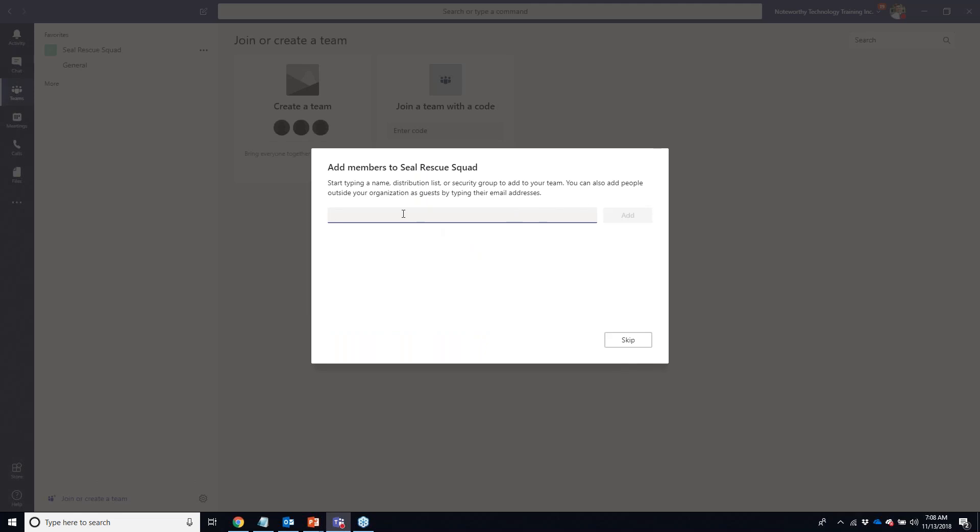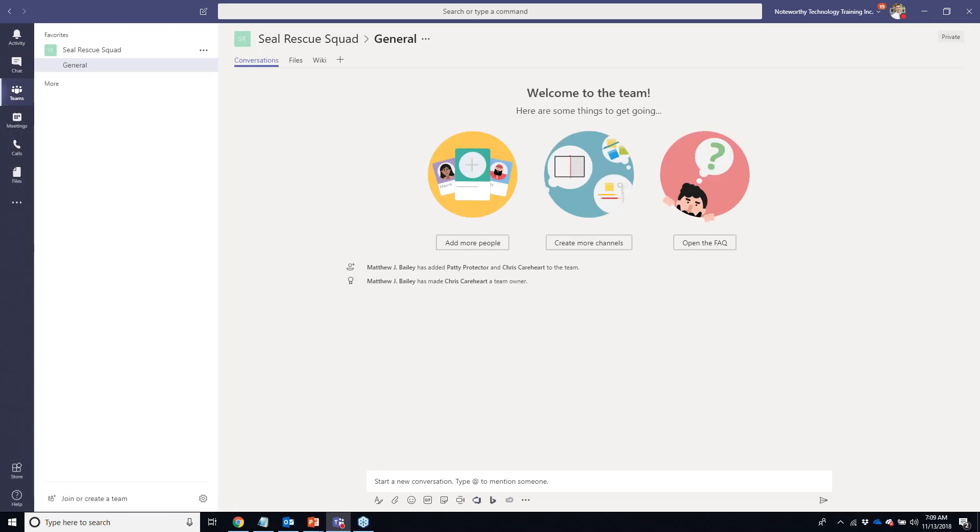The next thing I'm going to do is add some people. Just by typing ahead of someone's name — such as Chris Carehart and Patty Protector — their names and pictures quickly come up in the box for me to add them. I have the option to leave them as members or make one an owner. It's always best practice to have two team owners per team, similar to SharePoint site collections. I've changed Chris to be an owner.